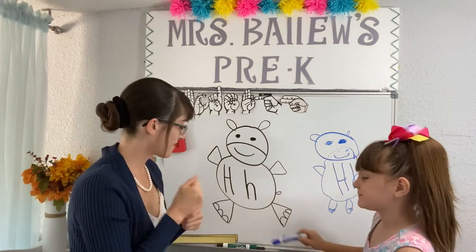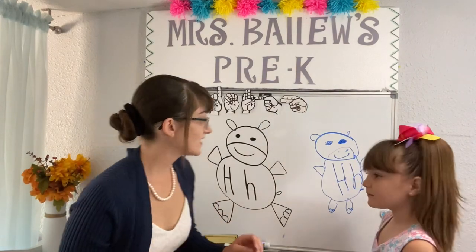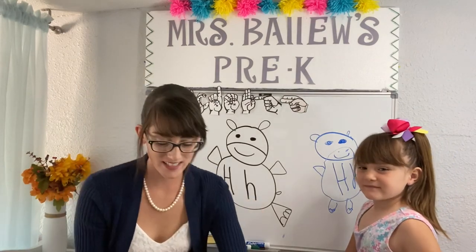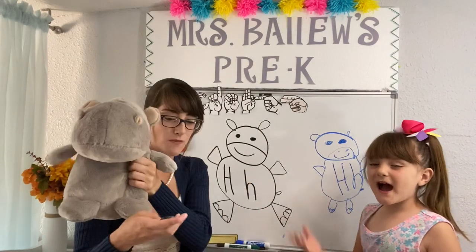Good job, everybody. That's all for today, guys. I hope you enjoyed learning all about the letter H. Bye! Bye! Bye-bye!